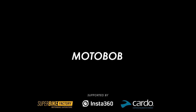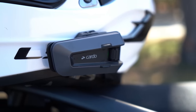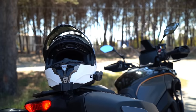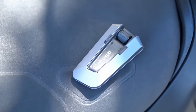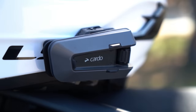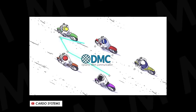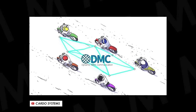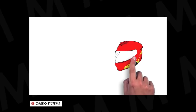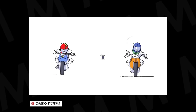Before we get started, a massive thanks to Cardo for supporting the channel and sponsoring this video. They make the best motorcycle comm system on the market in my opinion, and we specifically use their range-top Packtalk Edge, for which you'll find a 10% discount code down in the description. It's rammed full of the latest features, but in particular I've been super impressed with the dynamic mesh communication tech, which means up to 15 riders can pair with up to a mile between each.